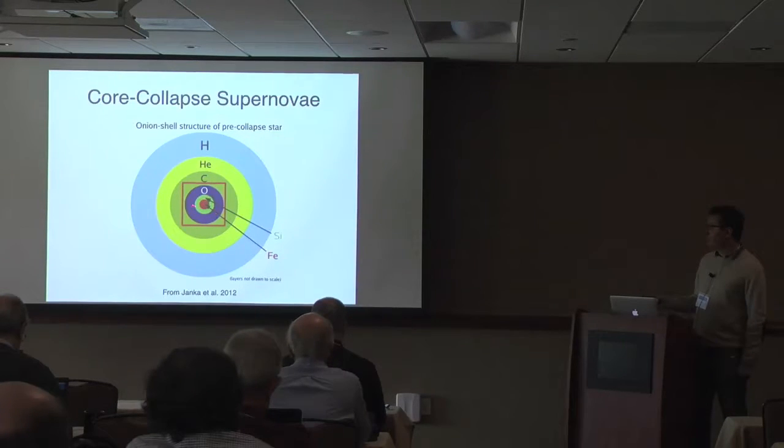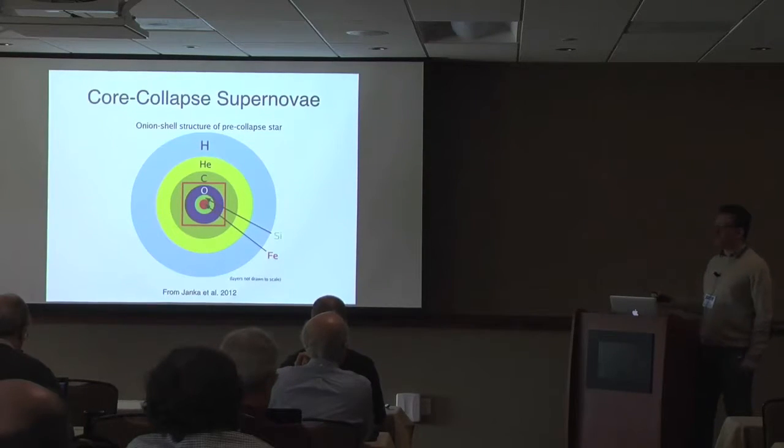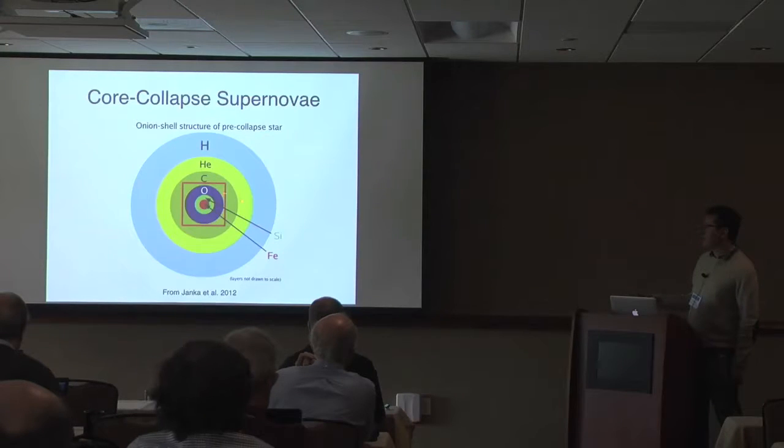The latest stage of stellar evolution is when the star burns silicon — the last few days of burning. Massive stars burn roughly one solar mass of silicon within a few days before exploding, compared to our sun which burns hydrogen over billions of years.